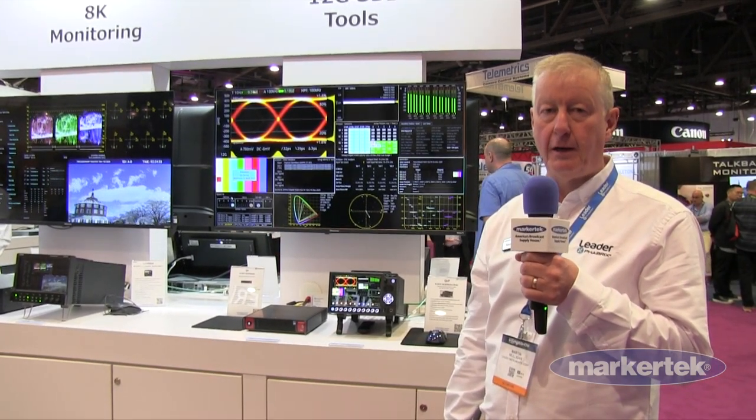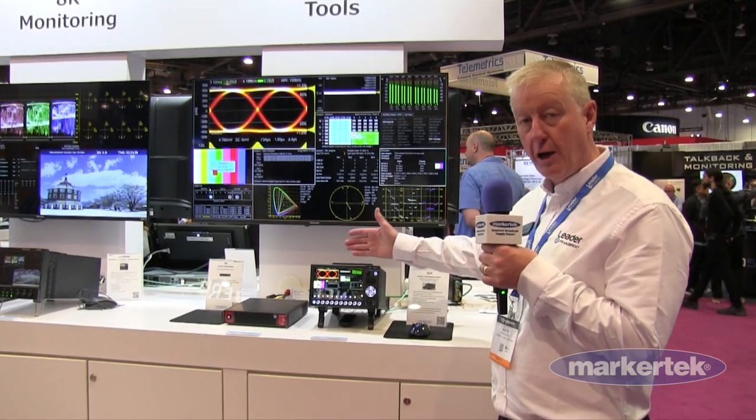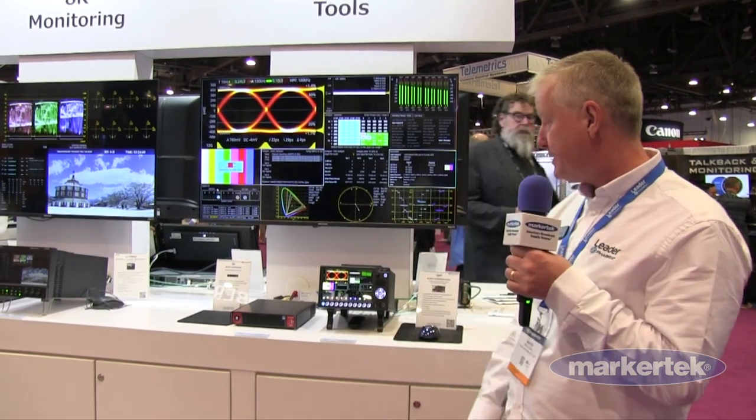Welcome to NEB 2023. Here we are on the Leader Fabrics booth. I'm Martin Mulligan, responsible for sales and operations at Fabrics, and I'm going to show you the newly launched QXP that's now shipping.